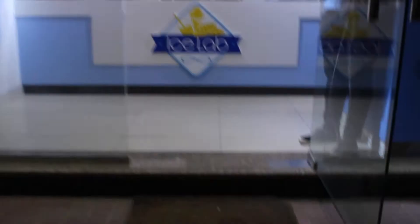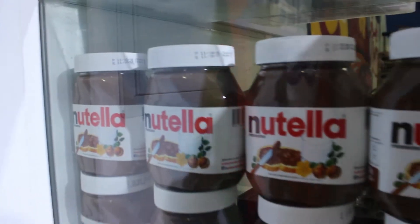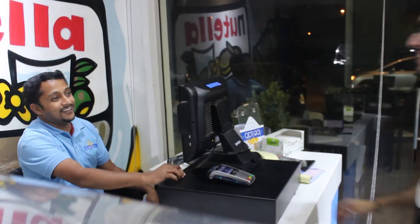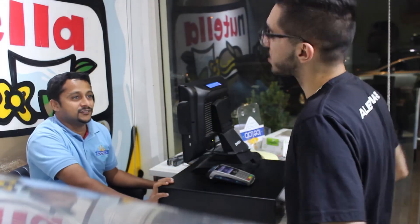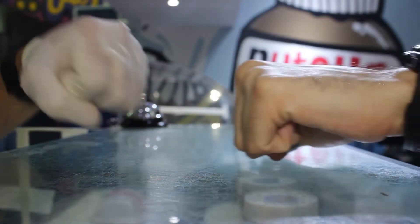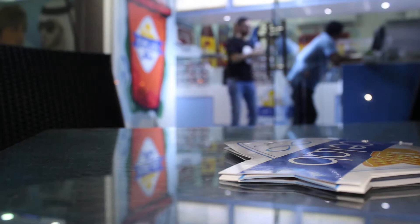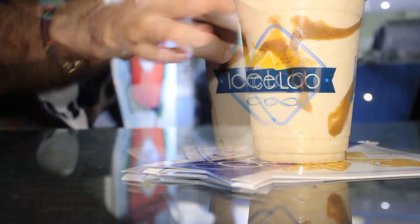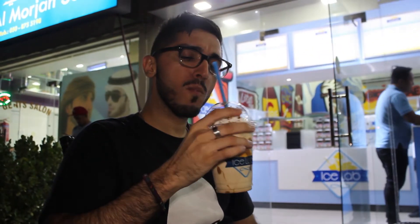iSnap is another quirky hidden gem in the heart of Al-Qooz. From crepes to milkshakes, these people are your go-to spot for over-the-top dessert cravings. And it's not only their desserts that are post-worthy, but also their interiors. I have ordered the Lotus milkshake, which is basically a delicious combination of ice cream, rich Lotus flavor, and creamy milk topped with Lotus biscuits, of course.